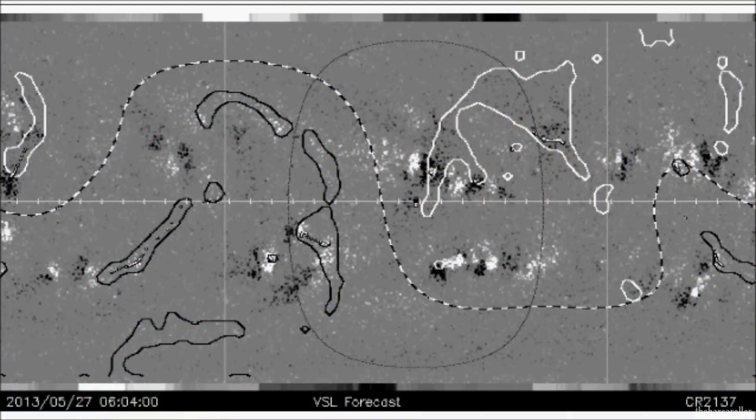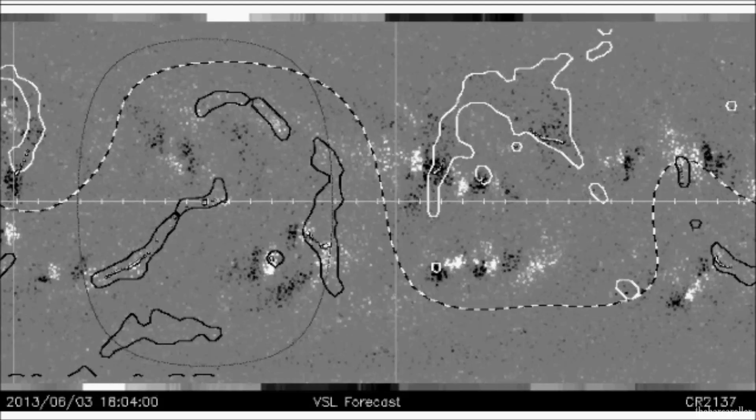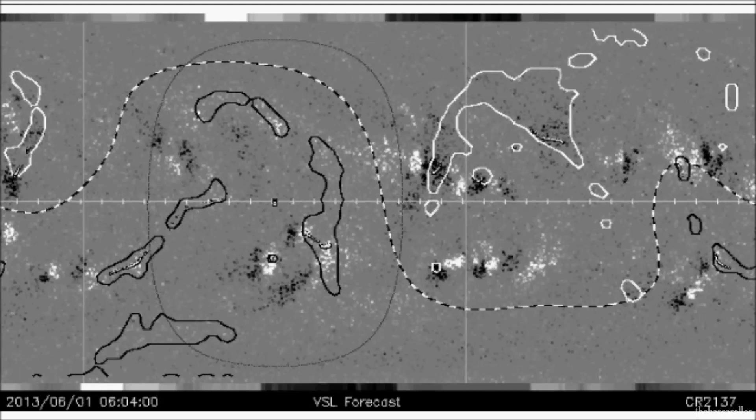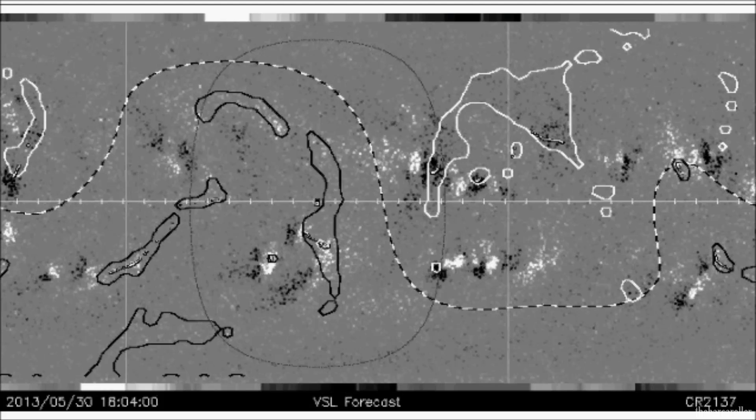We're now looking at the latest VSL animated forecast map, where the earth-facing position is represented by a black dot and an oval moving from right to left in this image. This is a visual representation of what we can expect with the coronal hole formation moving through an earth-facing position on May 30th.